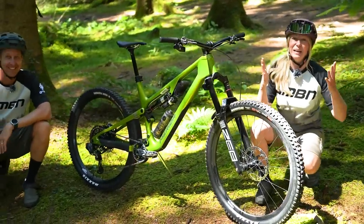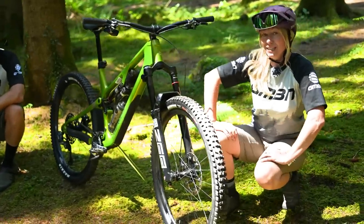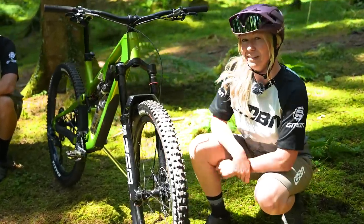In this video, we're going to run you through all of those features you need to consider when buying a future-proof mountain bike.